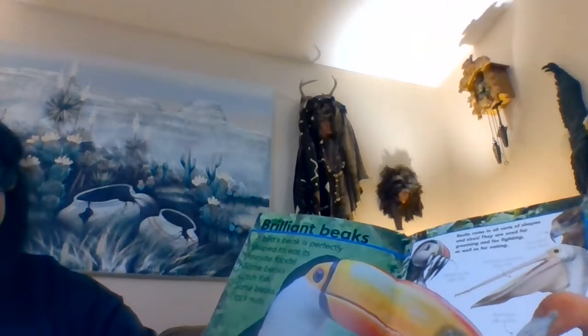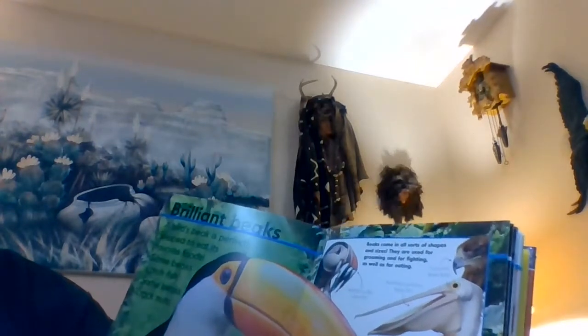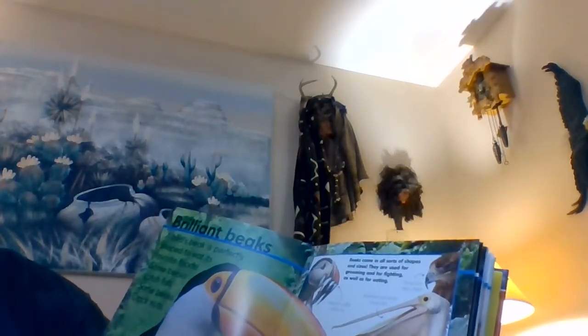Brilliant Beaks. A bird's beak is perfectly shaped to eat its favorite foods. Some beaks catch fish, some beaks crack nuts. Beaks come in all sorts of shapes and sizes. They are used for grooming and for fighting as well as for eating.